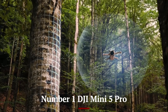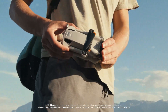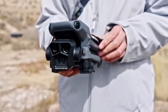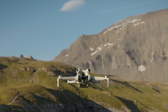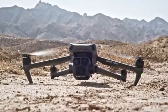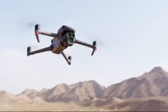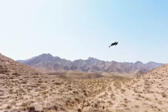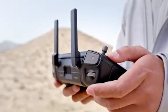Number 1: DJI Mini 5 Pro. The DJI Mini 5 Pro is a game-changer in the world of compact drones, designed to bring professional-grade features to a lightweight and portable frame. Weighing under 249 grams, it's perfect for travelers, hobbyists, and professionals — and doesn't require registration in most countries. The Mini 5 Pro boasts an upgraded 1-inch CMOS sensor, delivering stunning 4K HDR video at 60fps and 48MP stills, with improved low-light performance for breathtaking sunsets or nighttime cityscapes. With a flight time of up to 40 minutes and advanced obstacle-avoidance sensors providing 360-degree protection, it's built for extended and safer flights.